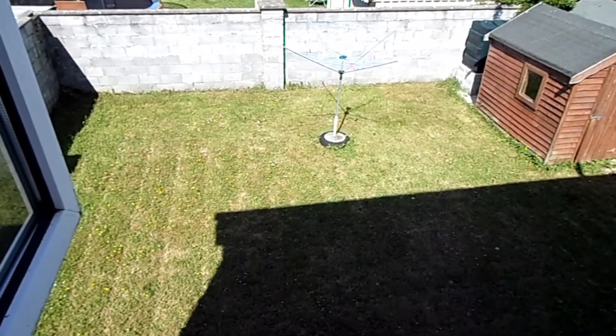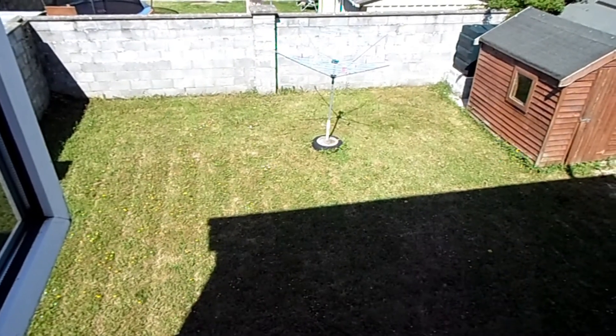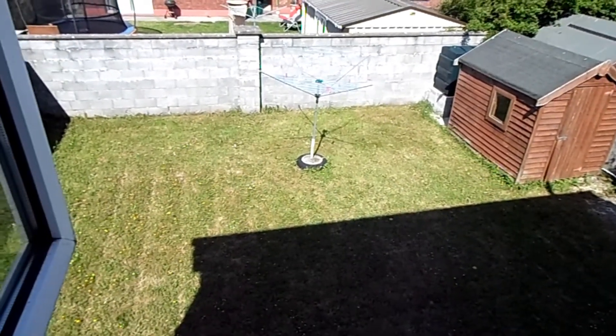The garden is a decent size as well. It's quite a wide site because of the style of house. It's fully walled with a wooden garden shed. There's a separate boiler house in the corner and the oil tank is tucked away neatly behind the garage.